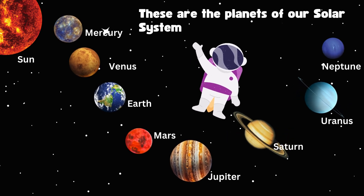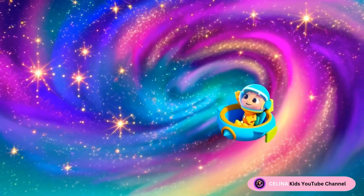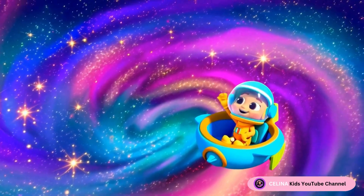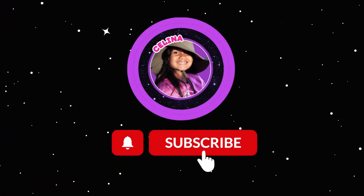That was an amazing journey! Keep looking up at the stars, and maybe one day you'll explore space for real! Bye-bye! I'll see you again next time for next class!